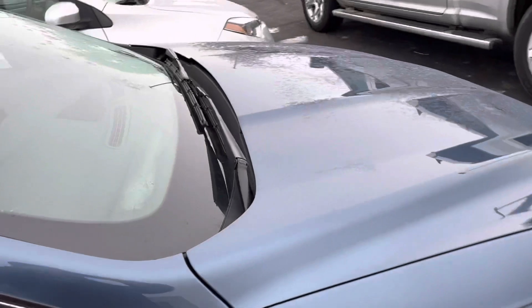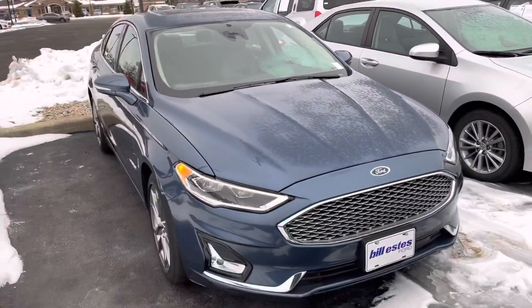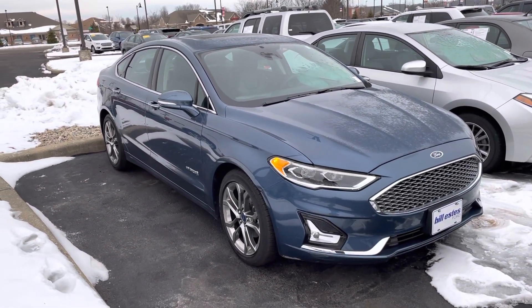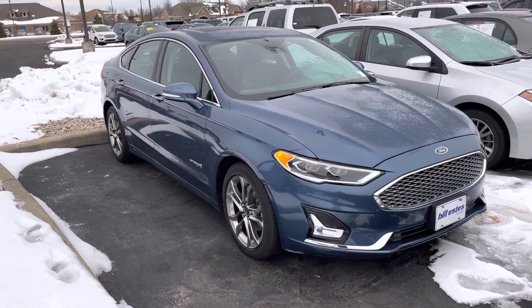I'd love to get you a great deal on it — fantastic mileage on these cars. Again, my name is JB. If you have any questions or want to set something up to see it in person, 317-858-6925, that is my number. Appreciate the time, hope you enjoy the video, thanks!